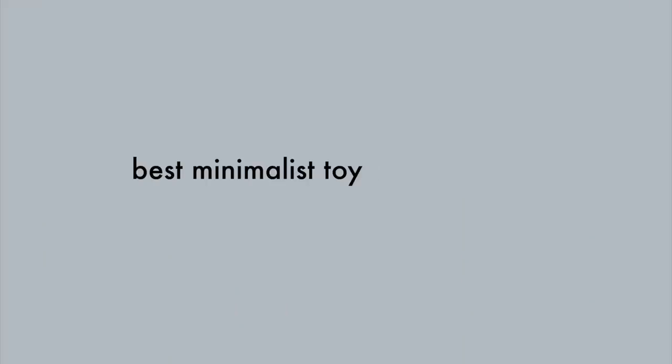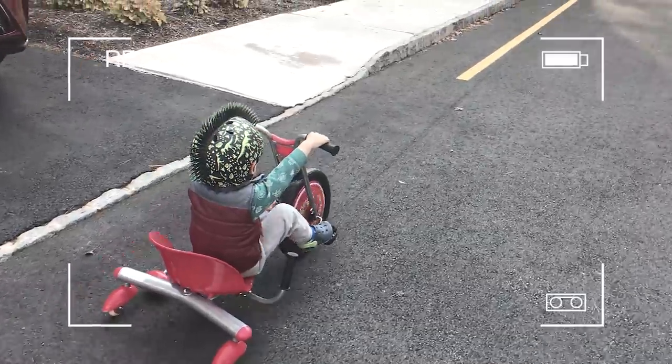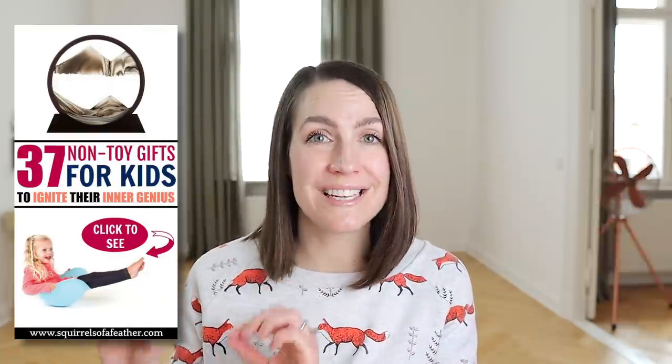All right, I know you're excited to hear about the toy ideas, so let's dive in. These are the best minimalist toy ideas for kids. I'm going to give you broad categories of toys here, and then you can pick and choose items that fit your home and your child's age and interests. And if you feel like you need more help with this, I also have a blog post that I will link down in the description box below with 37 awesome non-toy ideas that fit into these categories.